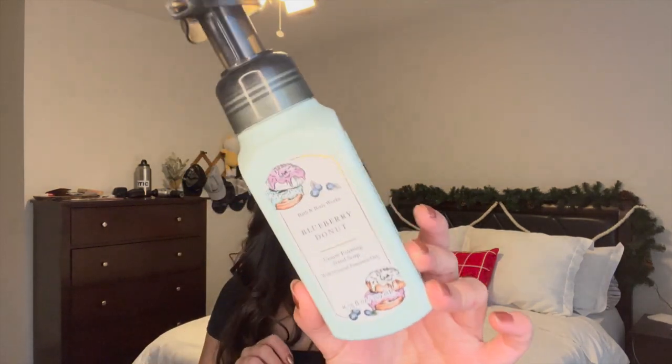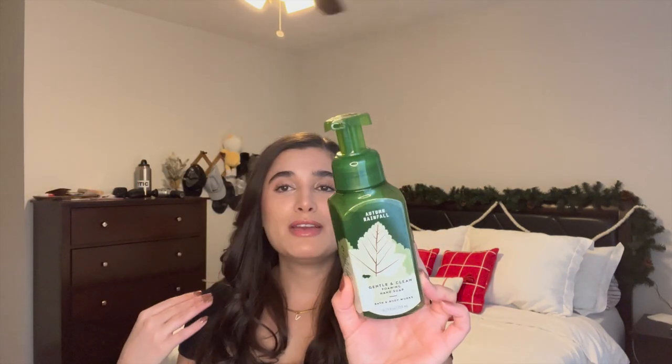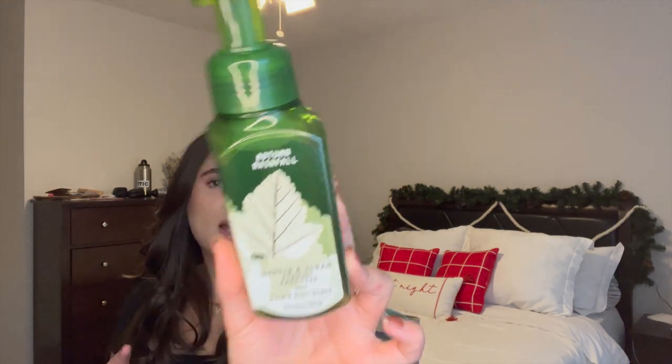Ryan finished off Blueberry Donut at his sink — fresh blueberries, warm glazed donut, and a hint of cinnamon. Ryan loves blueberry scents, but to me it kind of smells like blueberry cough syrup. He loved it though, and I didn't have to use it, so I was fine. The last hand soap is Autumn Rainfall, which I also got at Summer SAS for around two dollars. It's aloe leaf, bergamot, and chamomile water — a really nice scent. I put it in Ryan's office bathroom because it's a little more fresh and manly. I think I'm going to get more of these fresh air scents for him. That's four hand soaps finished.